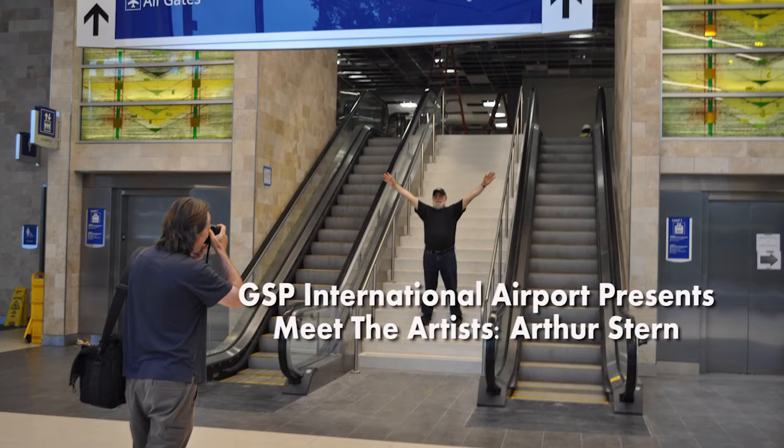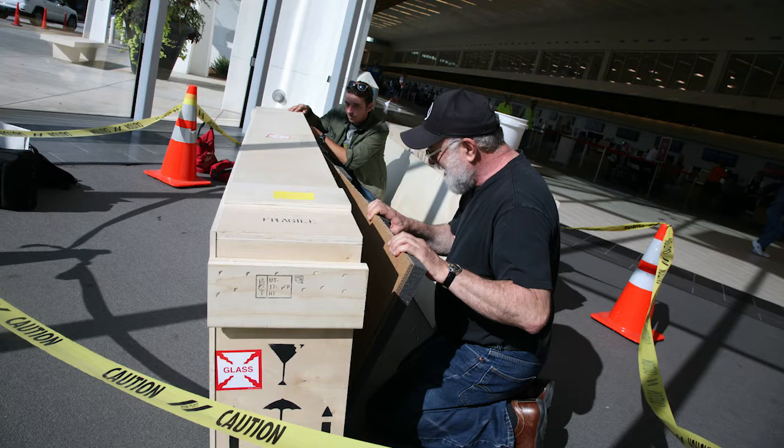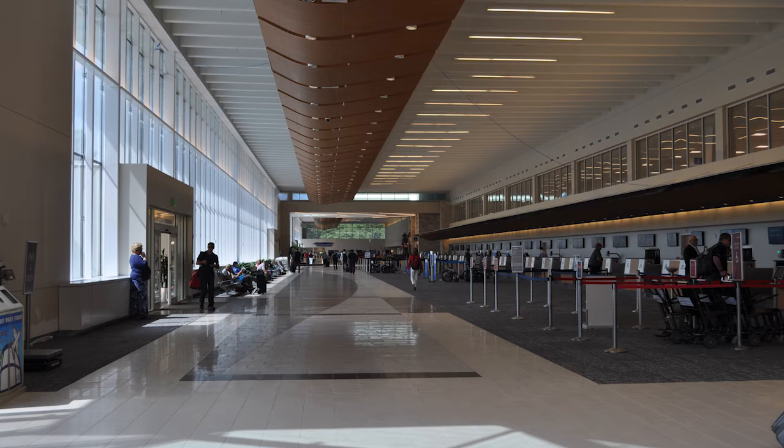My name is Arthur Stern. I live in the San Francisco Bay Area in a small town in Benicia, California. About a year ago, they had a public art competition for GSP Airport and hundreds of entries from all around the world. I was lucky enough to become a finalist.